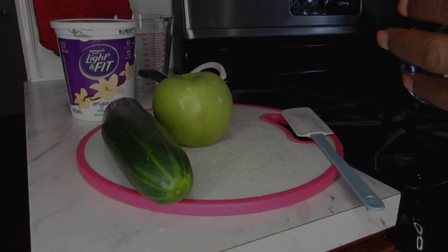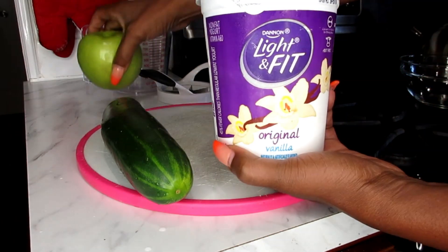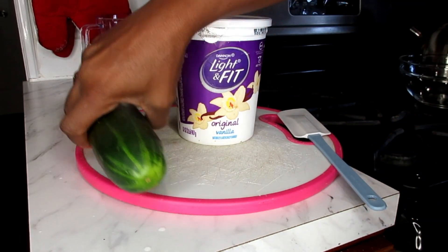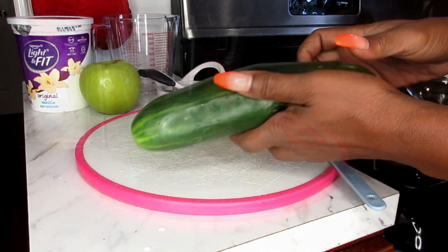Today I plan on eating mostly cucumbers because I'm trying to slim down that belly area. Cucumbers are a wonderful fruit that's going to do just that. This morning I plan on making a delicious fruit salad with my yogurt, cucumber, and green apples. This is a delicious morning dish and I'm going to share this with you.